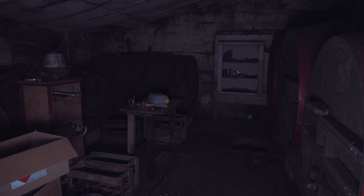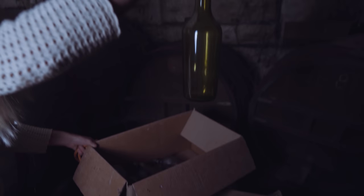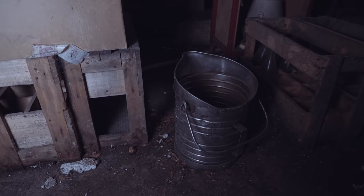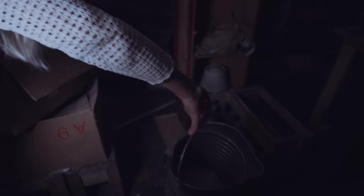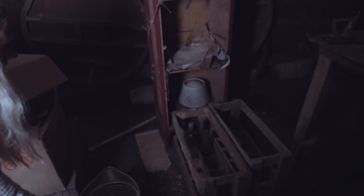Consider yourself lucky that you can't smell through video. Look at this — what do you think all of these bottles are? Some brand new ones, nice shape. And there's more old bottles. That would be useful, actually, for watering or something.